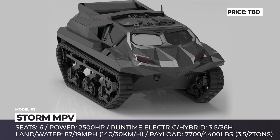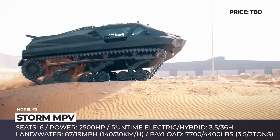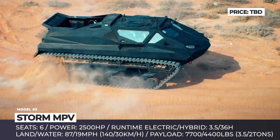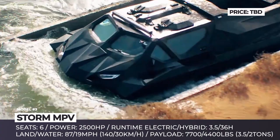STORM MPV. Revealed at this year's IDEX Defense Expo in Abu Dhabi, the STORM MPV is an armored tank concept propelled by hybrid power. The model is planned for production in cooperation with the Stride Group in the United Arab Emirates, but it was designed by the Ukrainian R&D company Hyland Systems, who specialize in military off-roaders and submarines. The Storm's angular body maximizes ballistic protection and features STANAG level one or two armoring. There are tracks instead of wheels.